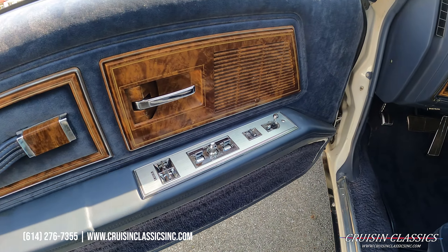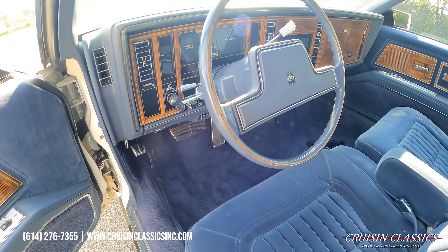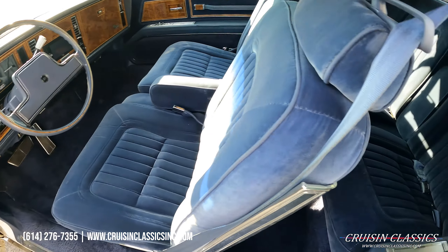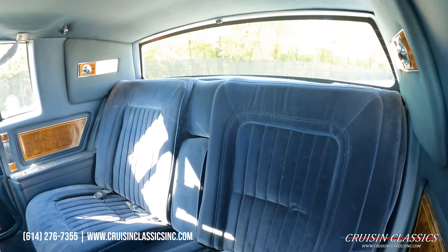If you guys are interested in this car, have general questions about it — maybe questions about shipping, financing, whatever the case may be — feel free to give our friendly staff a phone call at 614-276-7355.